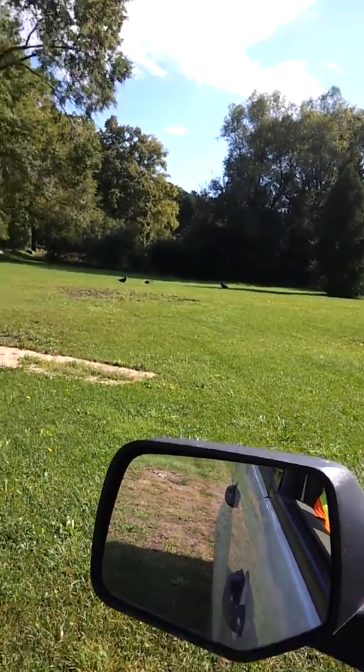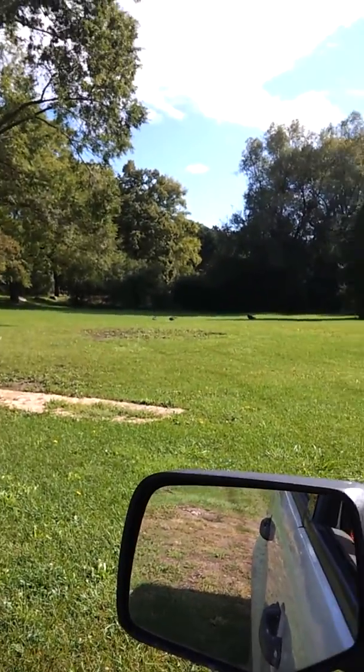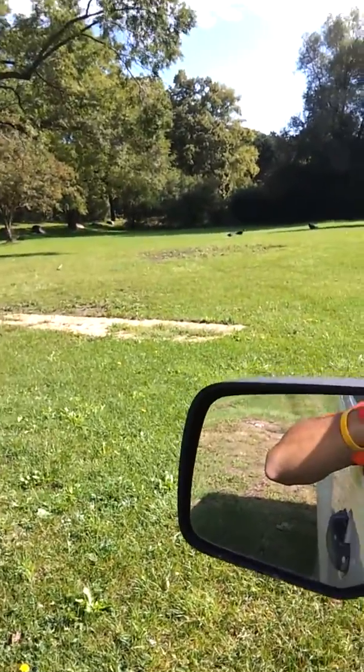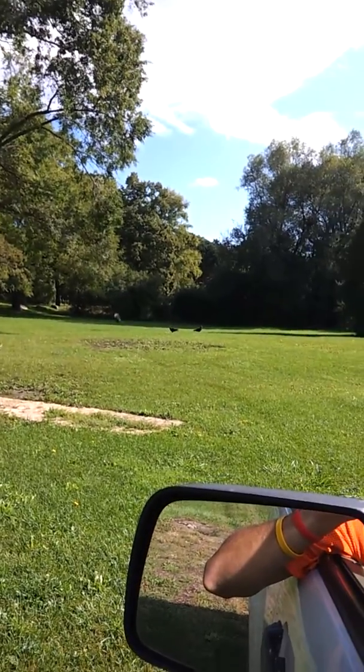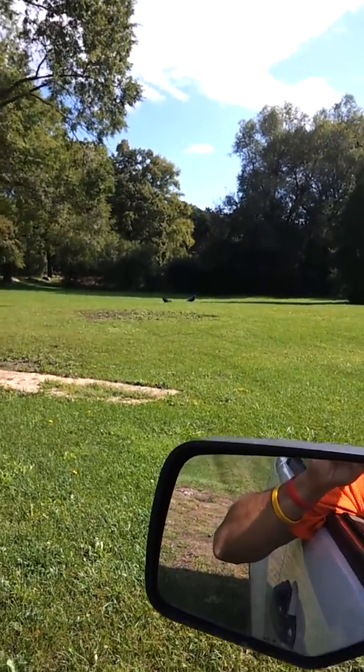The wingspan on the turkey vulture spans up to two feet at full-grown potential. You can spot a turkey vulture by the telltale red head and white tips on the wings.